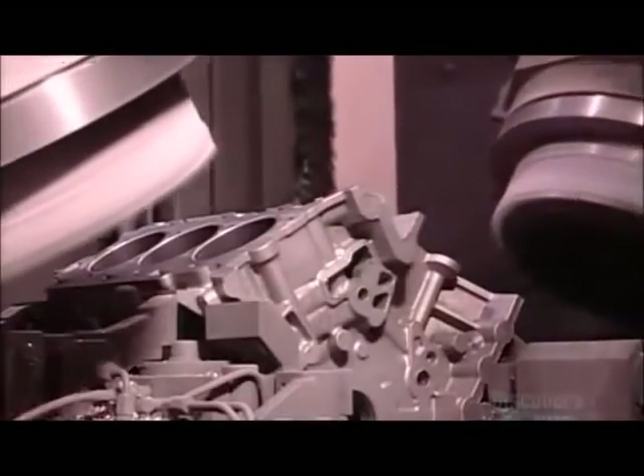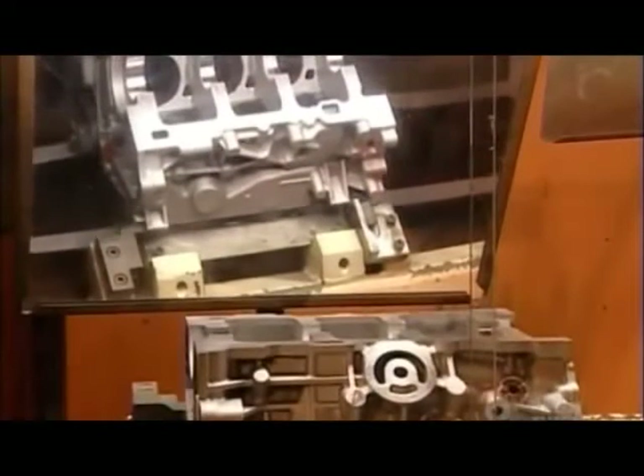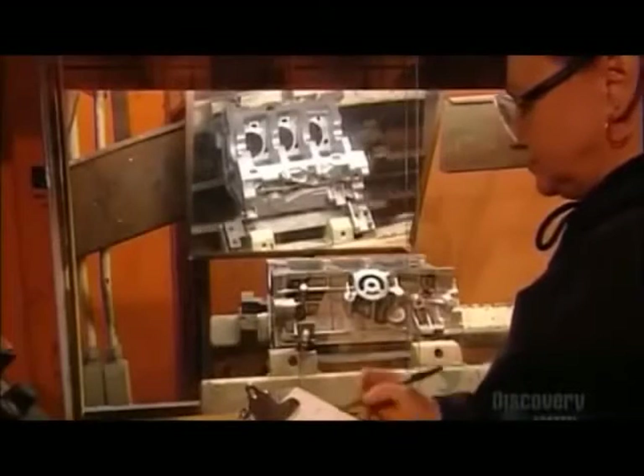The engine plant that buys them does the final machining before installing the engine parts. Every engine block this factory produces passes through an automated vision system that inspects the engine blocks to ensure they have no defects whatsoever.